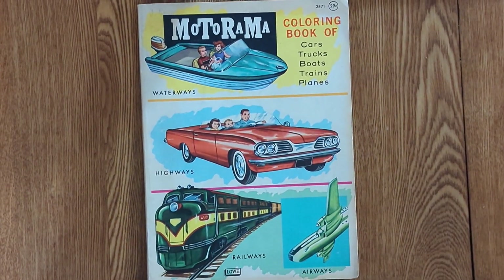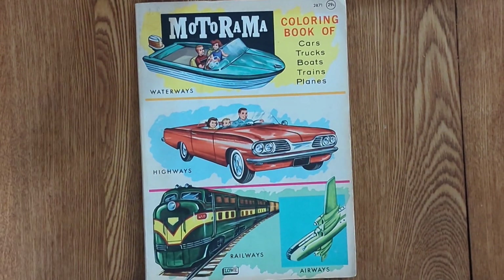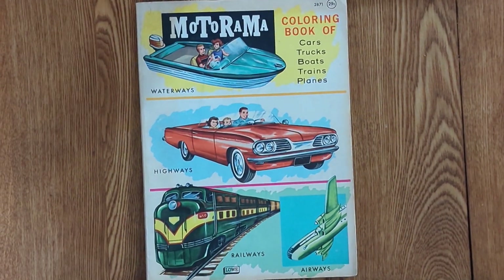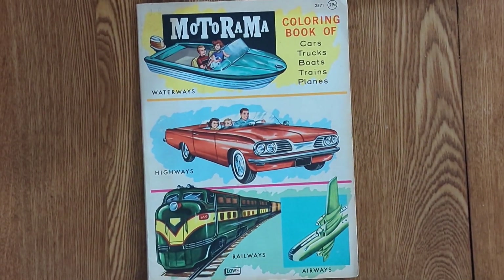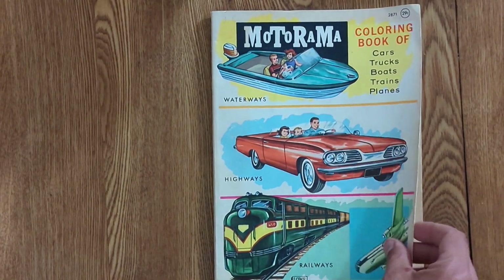Here we have the Motorama Coloring Book from 1960, and there's some of the most fascinating imagery I've ever seen in a 50s, 60s themed modern technology book — and this is for kids. The space stuff in there is just incredible. So let's go through it.